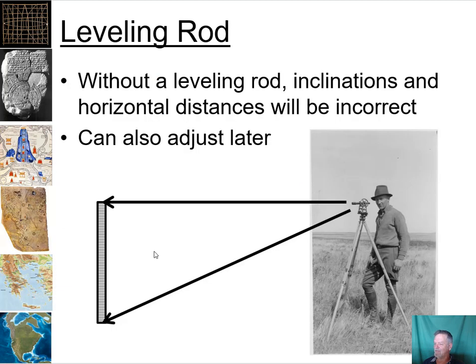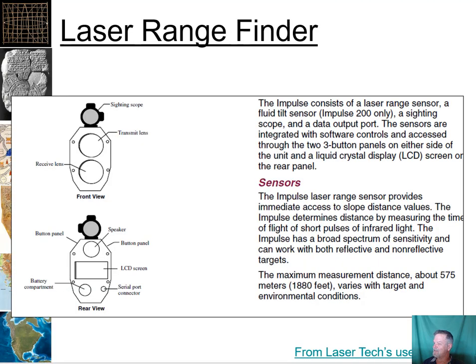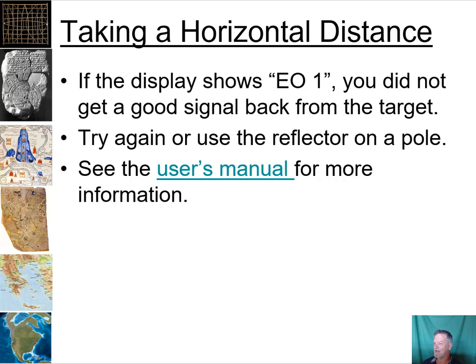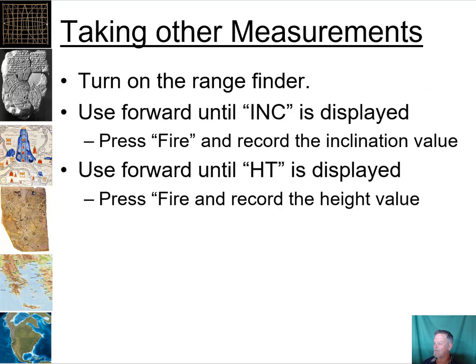In some cases you want to use a leveling rod to be very accurate. With older instruments like a theodolite, you can use a leveling rod set to about five feet above the ground to ensure you're measuring a horizontal angle. This is less critical with modern rangefinders since they compute horizontal distance automatically. Instructions for using the older rangefinders in lab stock are covered in the PowerPoint, and videos with my graduate student Holly cover the newer units, so you're covered in both cases.